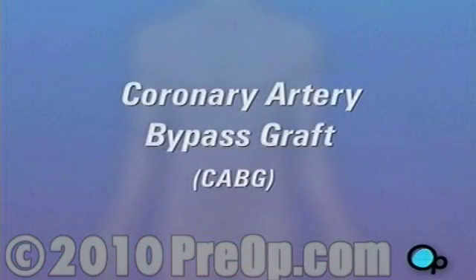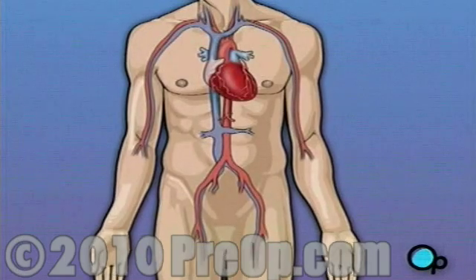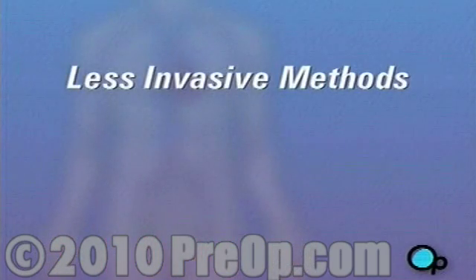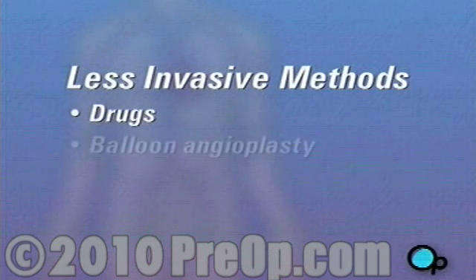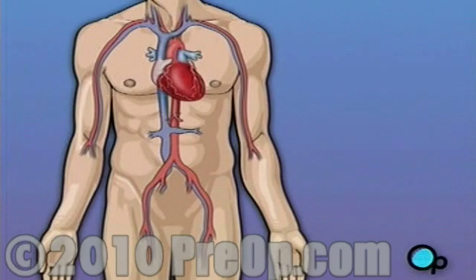In most coronary bypass cases, the alternatives to surgery have either already been attempted or have been ruled out by the patient's physical condition. There are many less invasive methods of increasing blood flow through the diseased coronary arteries, including drugs, balloon angioplasty, and stent insertion. All of these methods attempt to reopen coronary arteries without having to resort to major heart surgery.